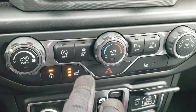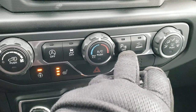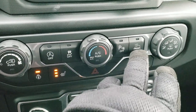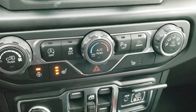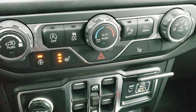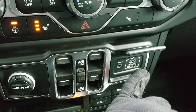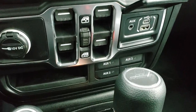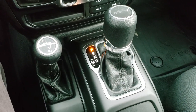Down here is your climate controls, also your start-stop capabilities, your stability control, backup parking sensors — you can turn those off — and then it's a speed-select crawl control. That button right there, you've got to have it in four-wheel drive low to use it. Heated seats, heated steering wheel, power windows, auxiliary, USB and USB-C, and then four auxiliary switches, which is an option on this truck.